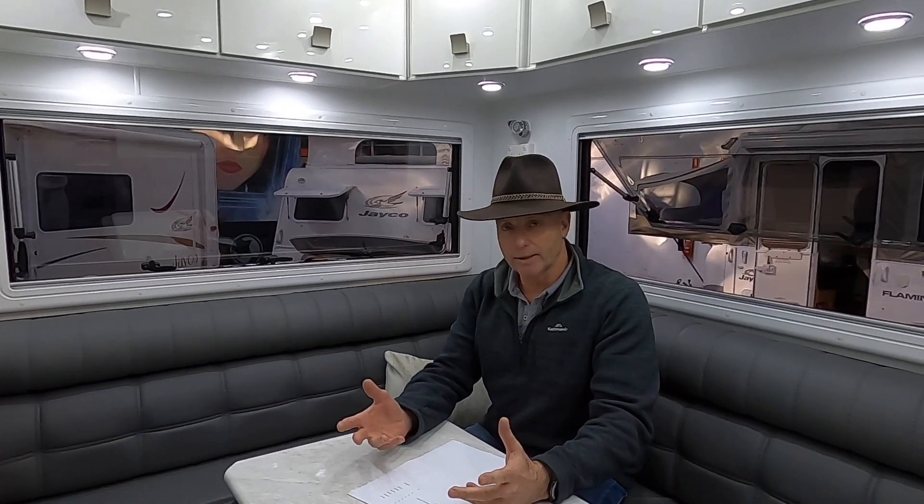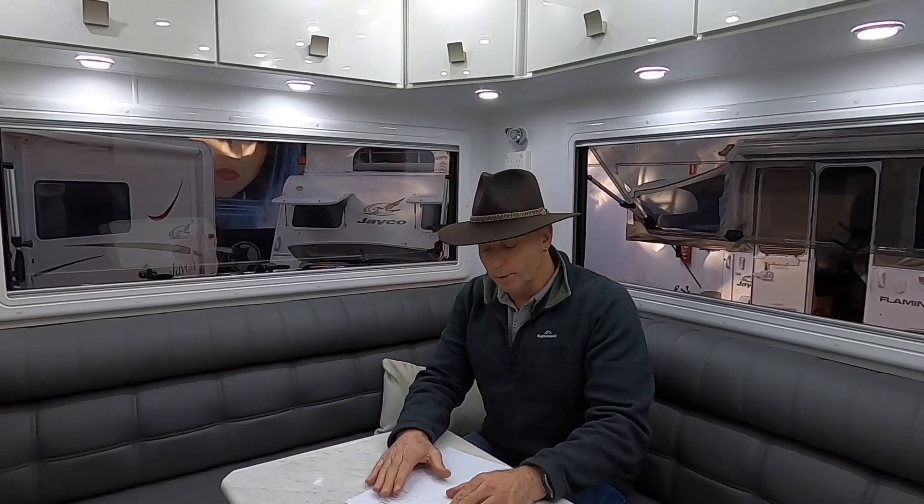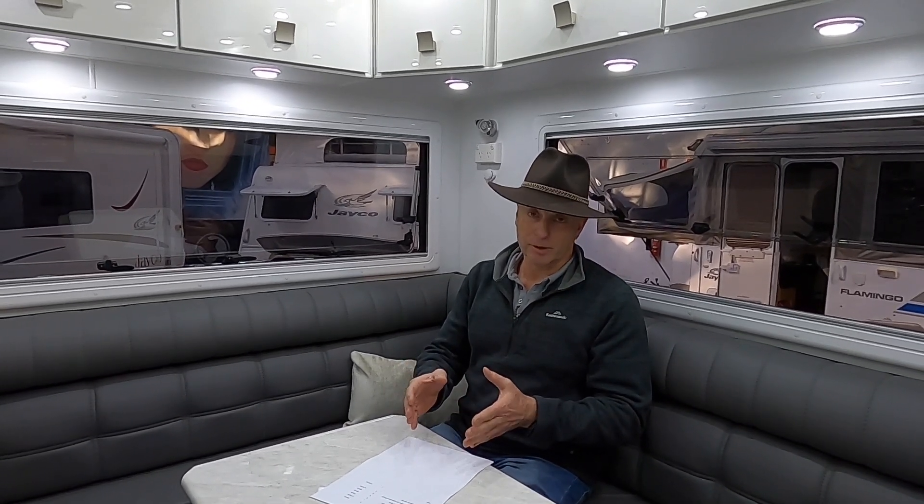The easiest way to explain a system that makes sense will be the system I'm planning on putting on my caravan that's getting built for me at the moment. What I'm putting in is two 150 amp hour lithium batteries. In a normal lithium battery you can use about 80% of the stored power, while in an AGM battery you can use about 50% of the stored power.